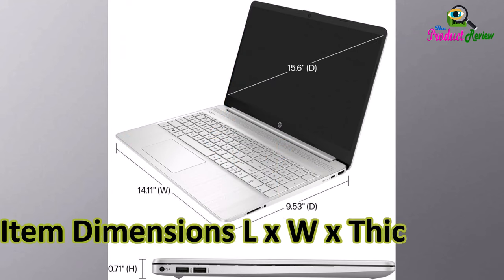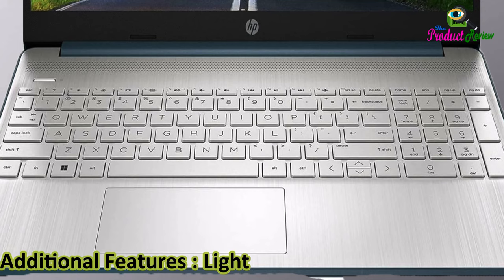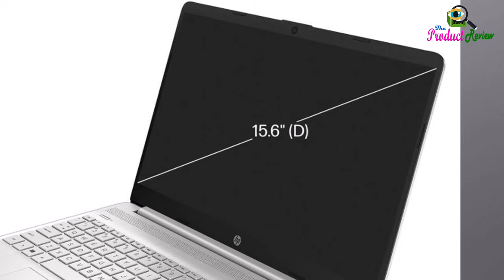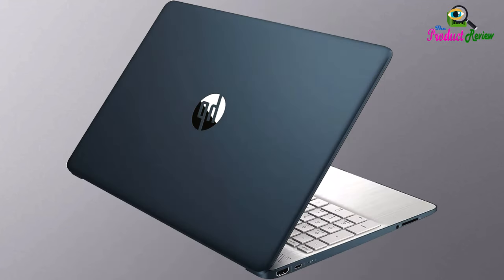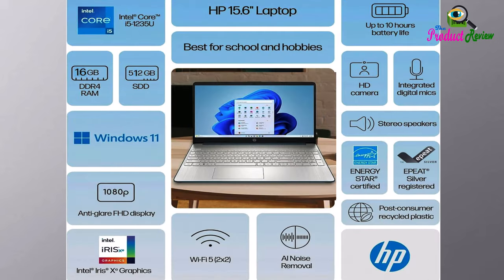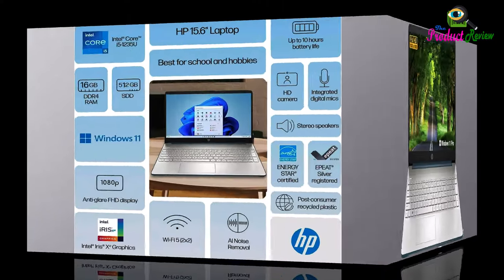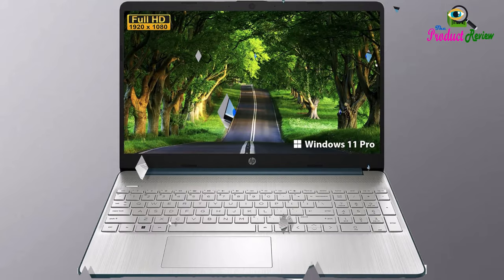Item Dimensions: 14.11L x 0.71W x 9.53TH inches. Additional Features: Lightweight, Numeric Keypad. About this item — Intel Core i5-1235U Processor: Experience the perfect balance of performance and efficiency, elevating your digital encounters to new heights. Running with 10 cores and 12 threads, the Intel Core i5-1235U Processor delivers outstanding performance for everyday gaming,